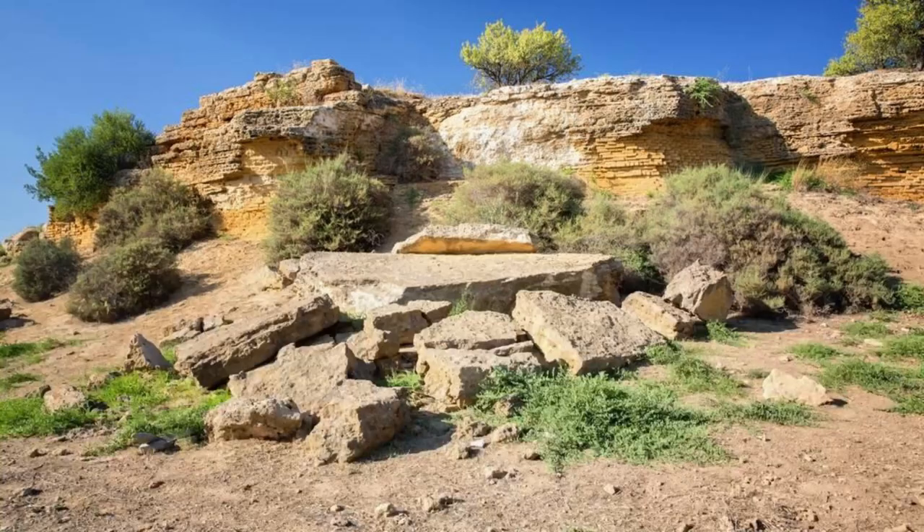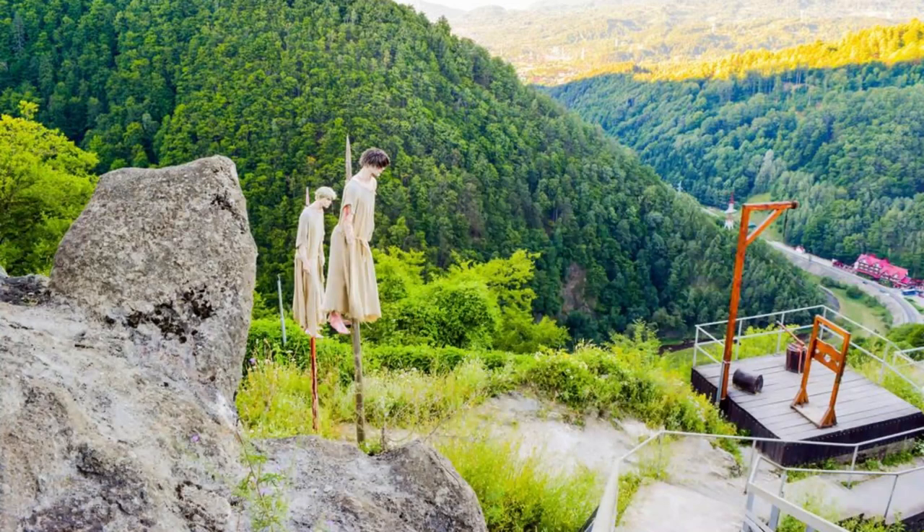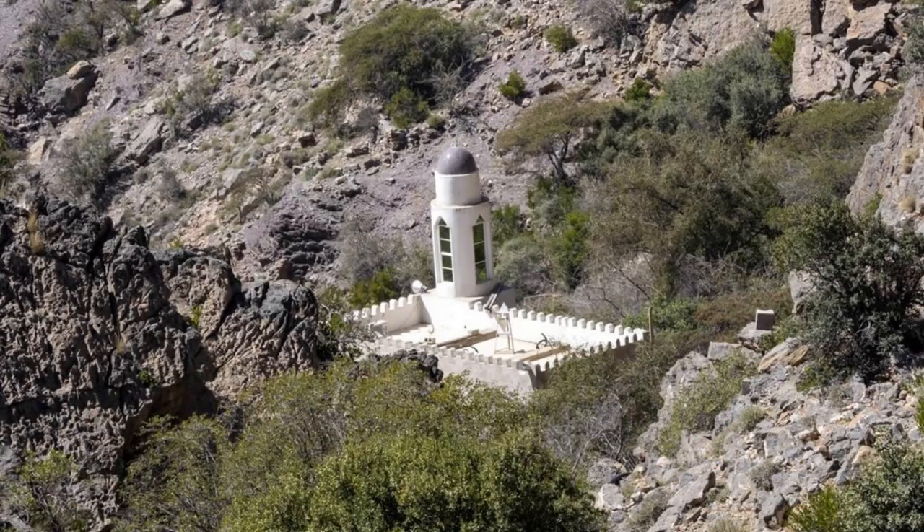Al-Maghtas. Journey to Al-Maghtas, a UNESCO World Heritage Site located on the eastern bank of the Jordan River, believed to be the site of Jesus' baptism by John the Baptist. Explore the archaeological remains of ancient churches, monasteries, and baptismal pools that have been uncovered at the site, dating back to the Byzantine and Roman periods. Visit the modern-day pilgrimage site and witness religious ceremonies and baptisms performed in the sacred waters of the Jordan River. Al-Maghtas is a place of spiritual significance and pilgrimage for Christians from around the world.